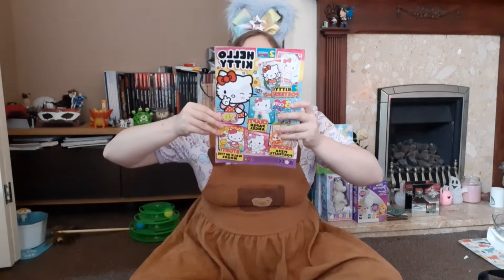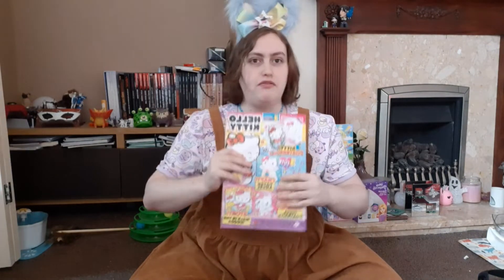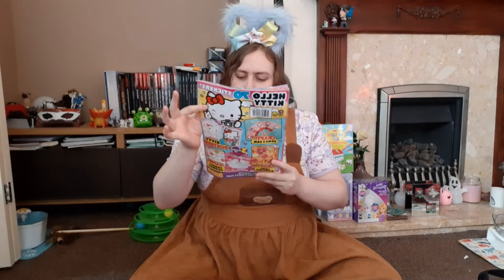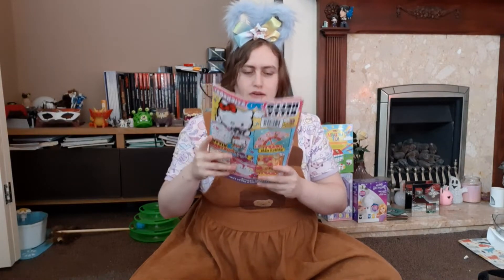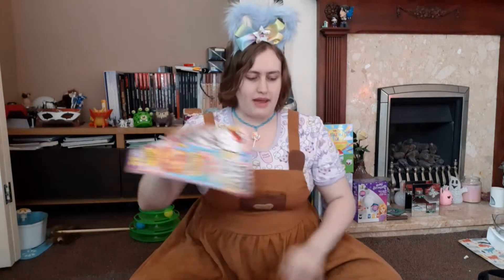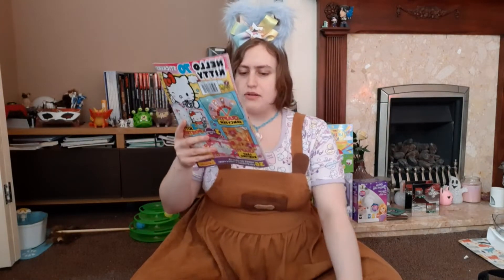We are going to be looking at the Hello Kitty magazine today - it is issue 145 and it costs £5.99. On the front today we have two Kitty posters which I'm very excited about; it seems very pastel and cute and it's fall or autumn themed. I got some free stuff with it and I've kept them in their packaging - I'm just going to show you.